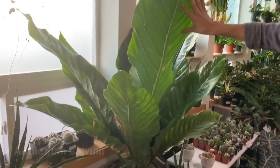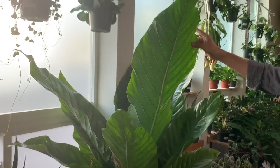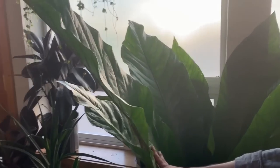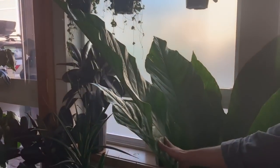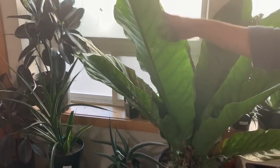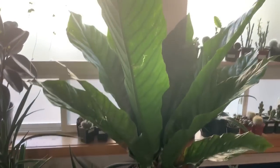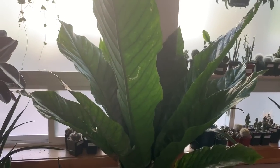This huge one here is Anthurium salviniae — a super large variety of bird's nest anthurium. You can see this fan shape, very large. Is it for sale? Yes! Do you have king anthurium? We don't right now — we did have some little ones a couple months ago.